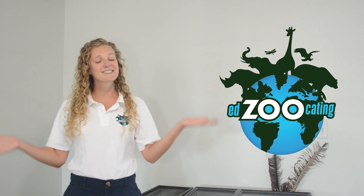Hello everybody! My name is Sarah and welcome back to Edzucating Adventures. I have to tell you guys, I just got back from a trip.